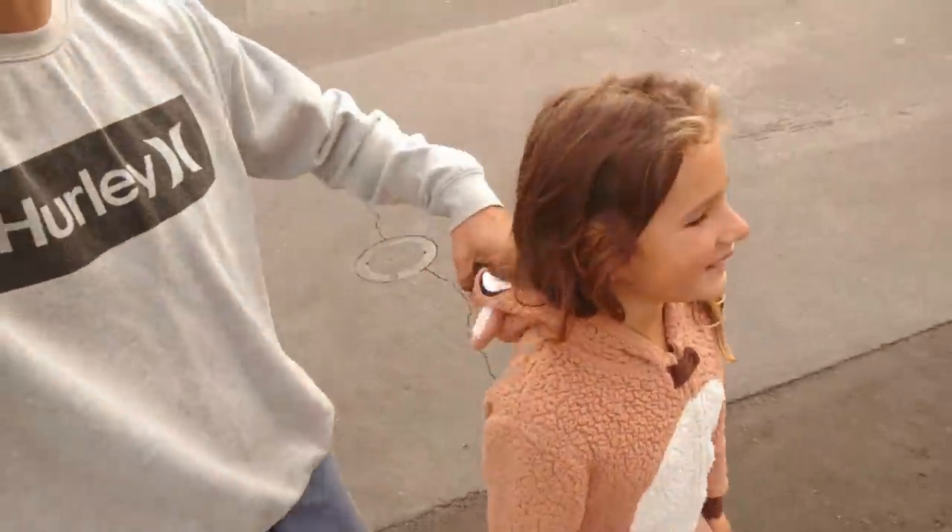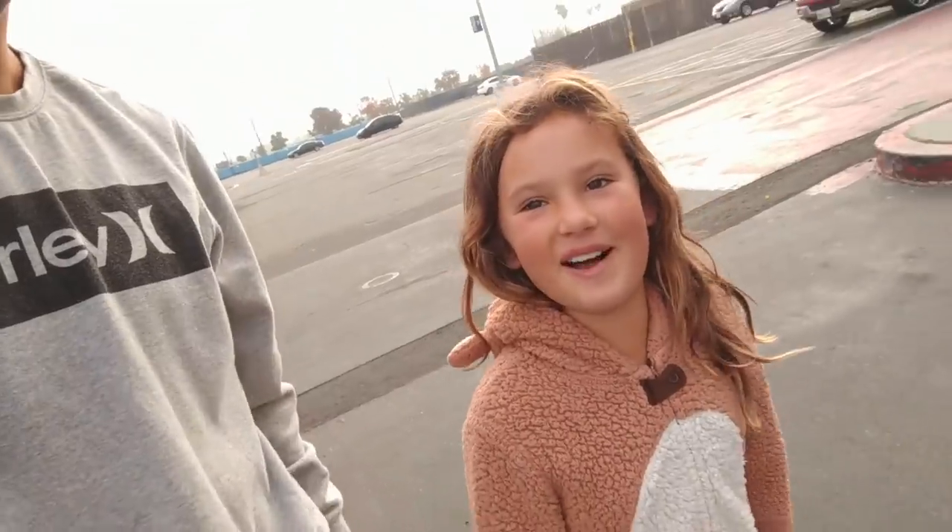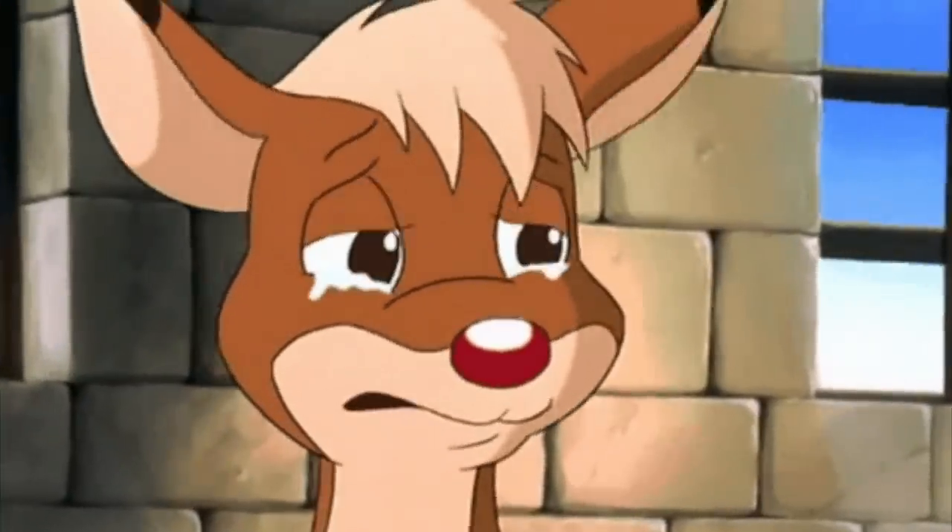We have church in like 35 minutes so we're just swinging by quickly. It's pajama day at church too. We're just about to leave, but I've only found one thing - I found Jer, so that was the best find of the day.